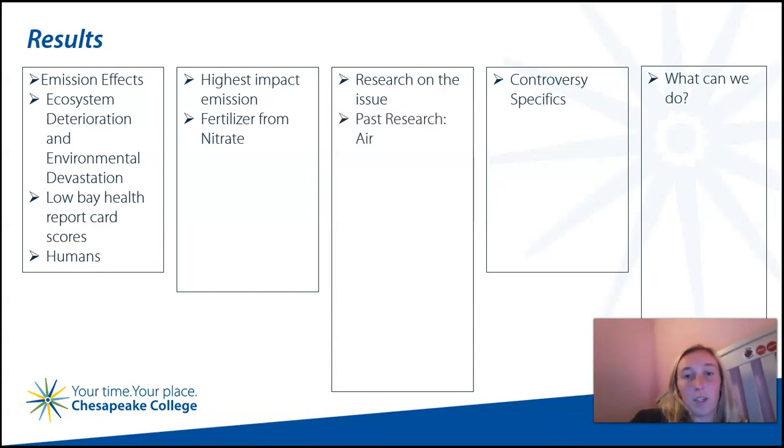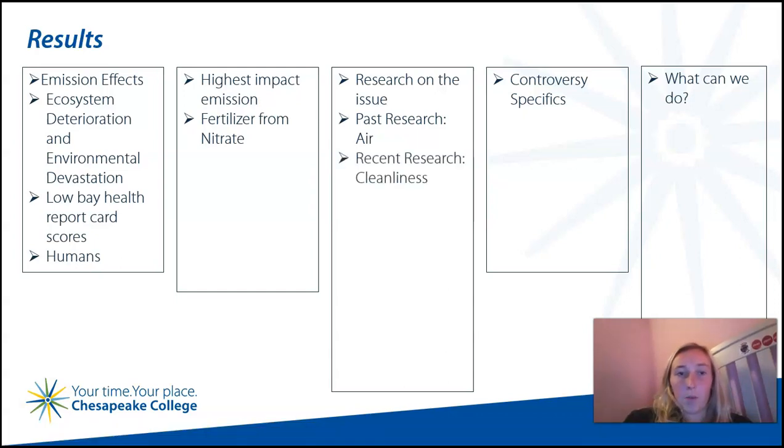Air pollution has been studied over the past 20 to 30 years, and research on the area has increased since the 1990s. When the bay cleanup began in 1983, the EPA — the Environmental Protection Agency — didn't even consider or list air as a pollution source. While they knew it was, they just hadn't gotten around to that aspect at the time. The recognition of cleansing the air to promote cleanliness of the Chesapeake Bay has been more recent than other causes of pollutants, such as sewage.